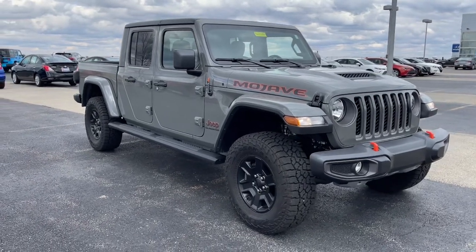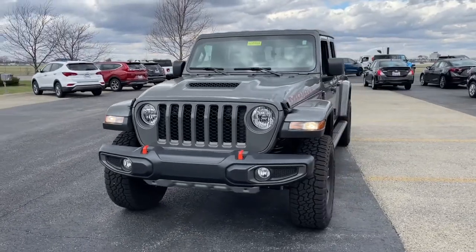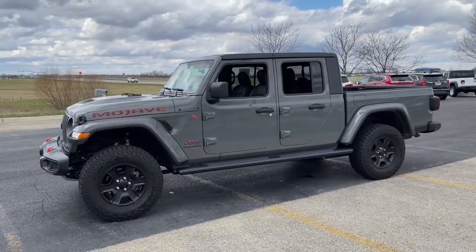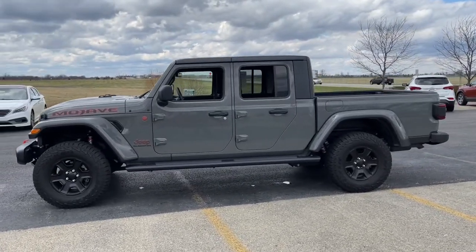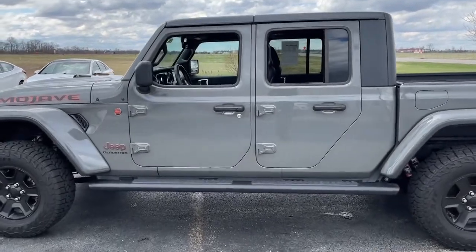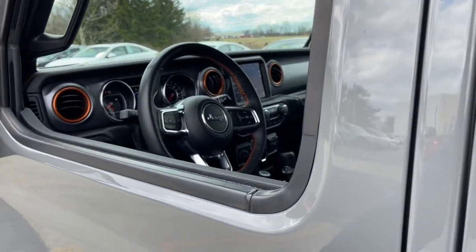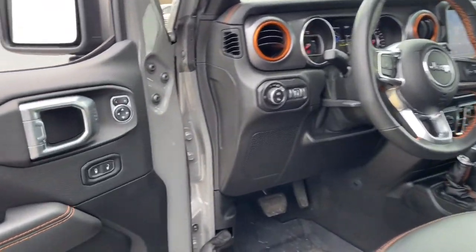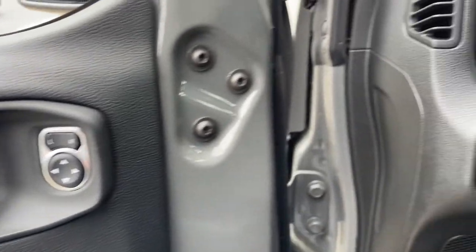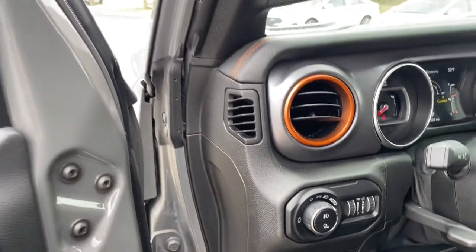Look no further than the 2021 Jeep Gladiator. This vehicle is an outstanding buy with fewer than 15,000 miles on the odometer. Here's an off-roader's dream come true, the Gladiator. This uniquely designed mid-size pickup delivers rugged versatility, modern comfort, and classic upright styling. Impressive towing capability, available diesel power, and a host of customizing options let you create the adventure machine that's perfect for you.